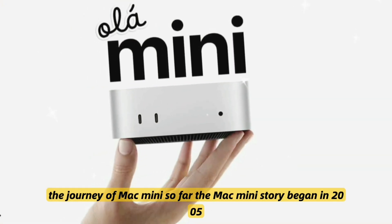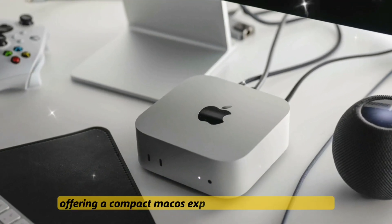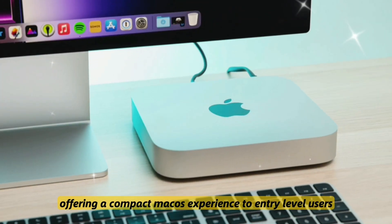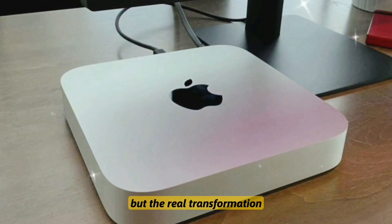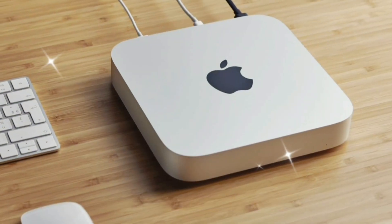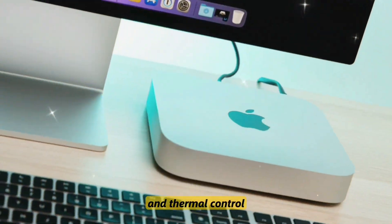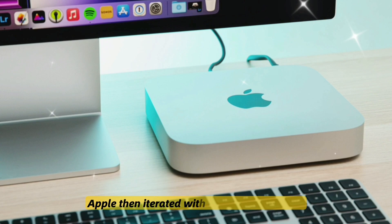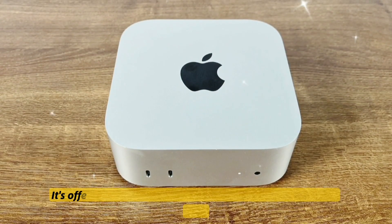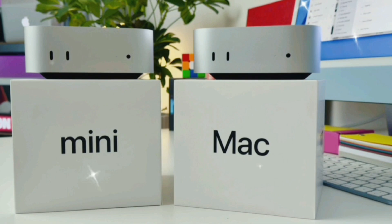The journey of Mac Mini so far: the Mac Mini story began in 2005, offering a compact macOS experience to entry-level users. But the real transformation started in 2020 with the M1 chip — that changed everything: performance, power efficiency, and thermal control. Apple then iterated with the M2 Mac Mini, offering pro-level silicon in a form factor that could fit in your palm.